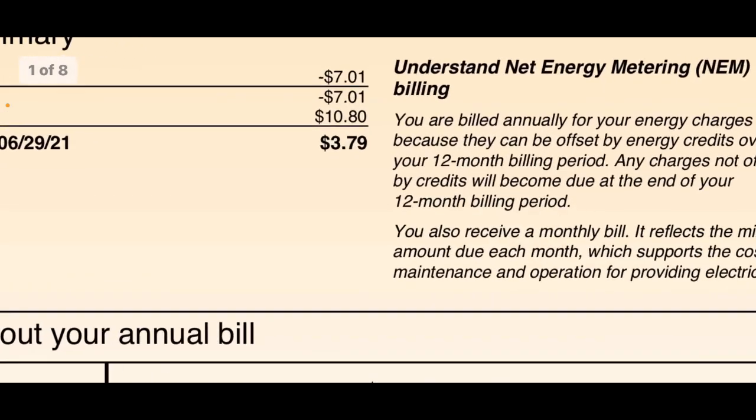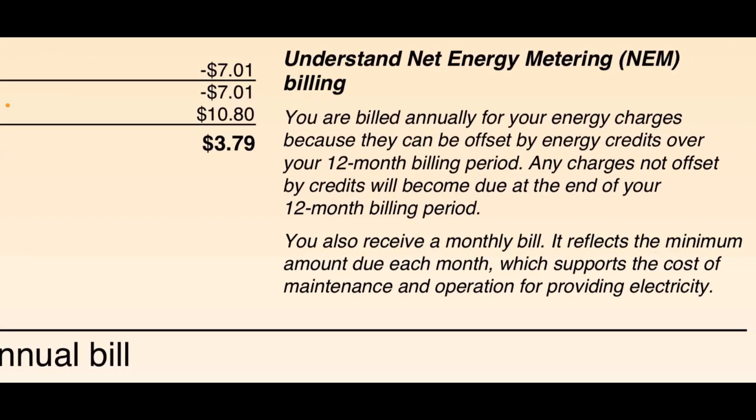Just to give you a little background on net metering: understanding net metering billing — you are billed annually for your energy charges because they can be offset by energy credits over your 12-month billing period. Any charges not offset by credits will become due at the end of your 12-month billing period. You will also receive a monthly bill reflecting the minimum amount due each month, which supports the cost of maintenance and operation for providing energy.